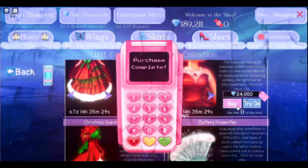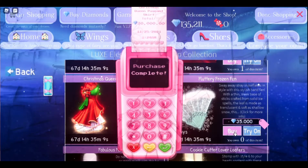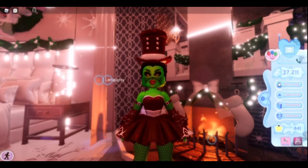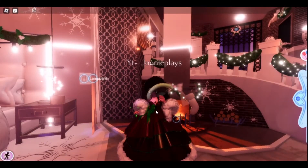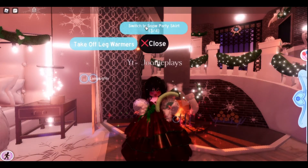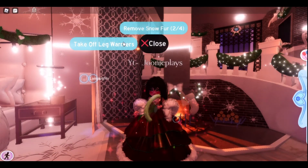Let's try them on, shall we? So here are the items — with the Peppermint Princess skirt. I am obsessed with the Fluttery Frozen Fan and the Fabulous Fur Boa. Here are the toggles, and omg this is so pretty!